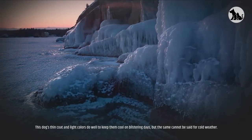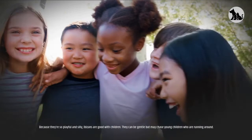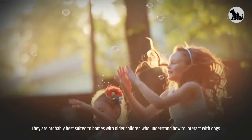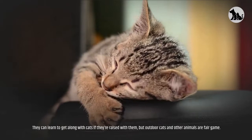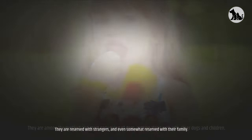Friendliness. Because they're so playful and silly, Ibazans are good with children. They can be gentle, but may chase young children who are running around. They are probably best suited to homes with older children who understand how to interact with dogs. They can learn to get along with cats if they're raised with them, but outdoor cats and other animals are fair game. They are among the gentlest and most easygoing of dogs, getting along well with other dogs and children. They are reserved with strangers and even somewhat reserved with their family.